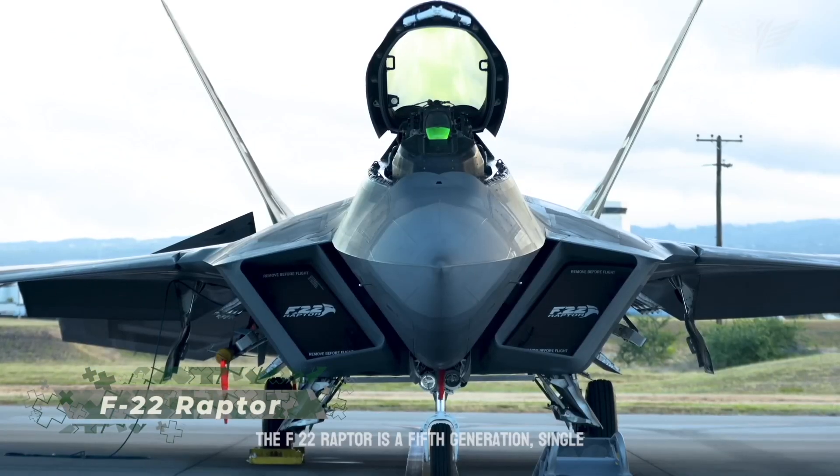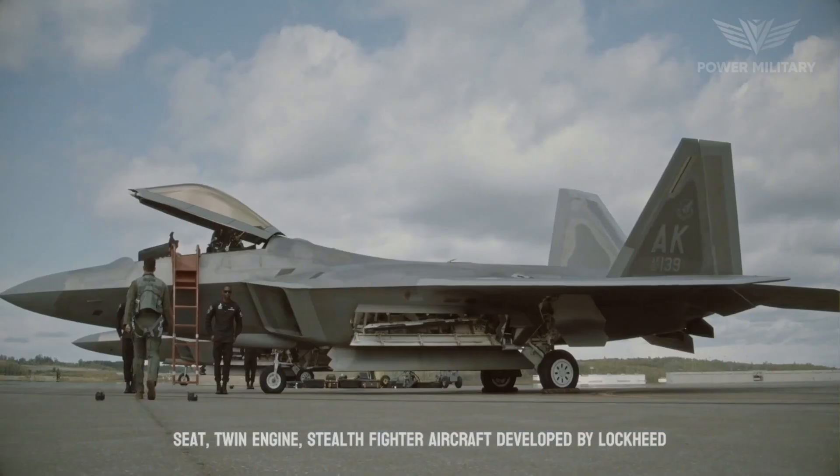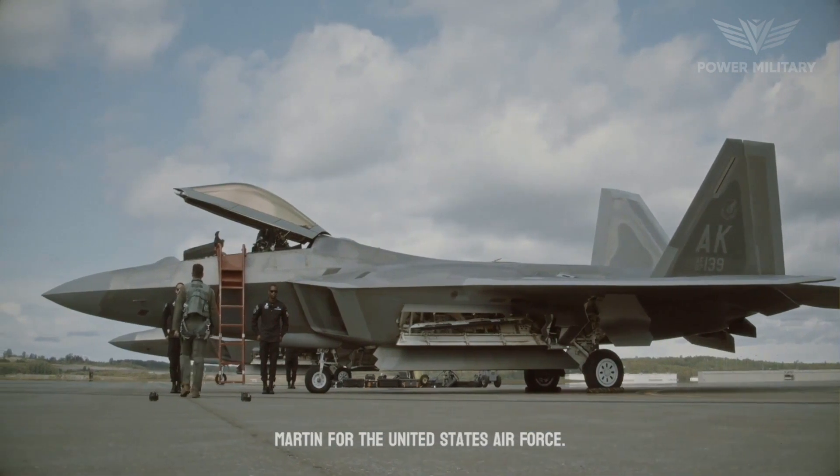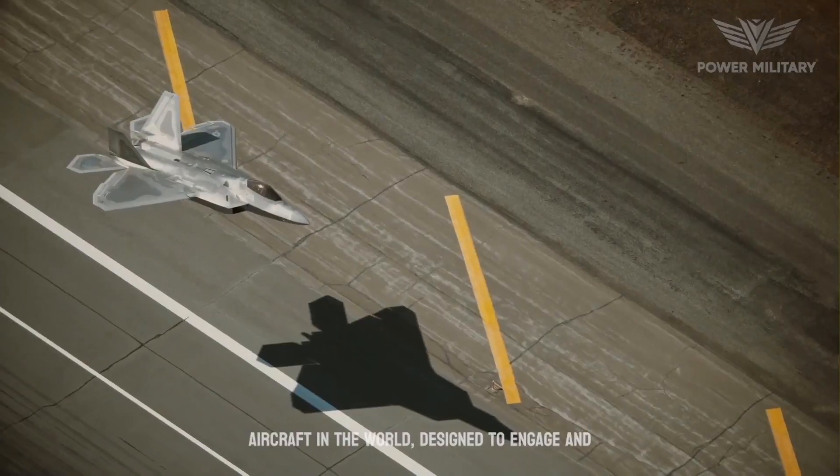The F-22 Raptor is a fifth-generation, single-seat, twin-engine stealth fighter aircraft developed by Lockheed Martin for the United States Air Force. It is one of the most advanced fighter aircraft in the world.